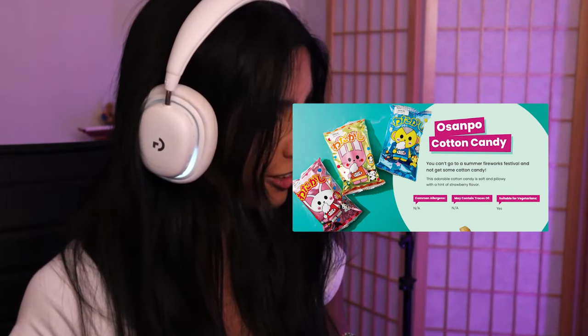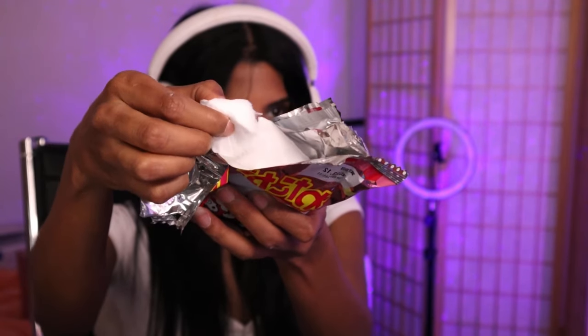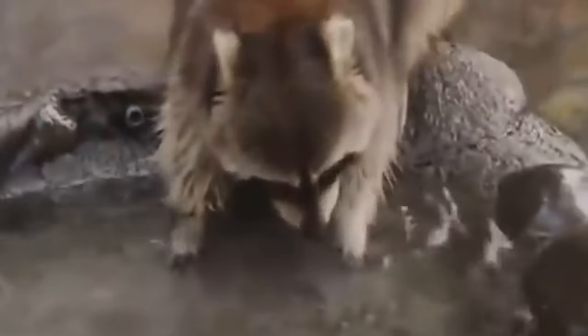Next one — this is cotton candy. 'You can't go to a summer firework festival and not get some cotton candy.' That is actually true. 'This adorable cotton candy is soft and pillowy with a hint of strawberry flavor.' It's not pink! This instantly reminded me of that clip where a raccoon got cotton candy, tried to wash it, and it dissolved in the water — the raccoon was so confused. Personally I'm not a big fan of cotton candy; it just feels so sugary. I will give the Osampo cotton candy a six.